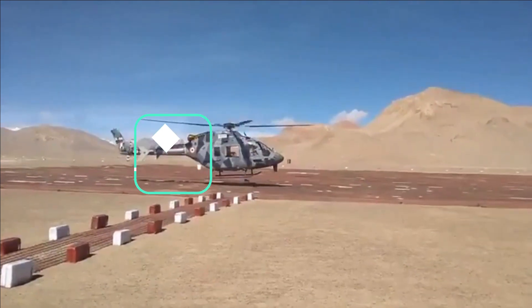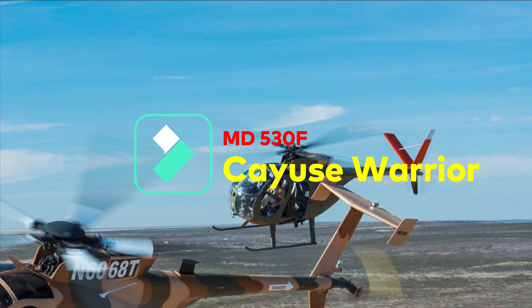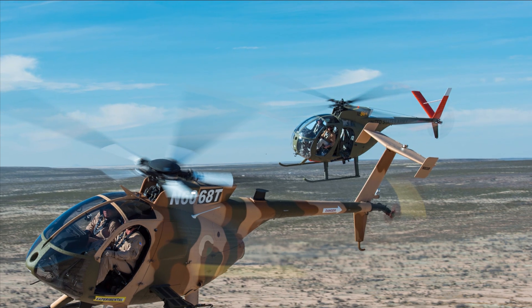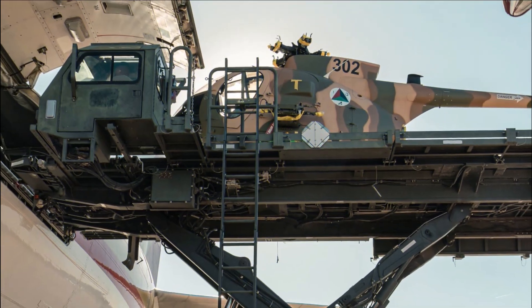The MD530 helicopters have different versions developed for different roles. The one India seems to be interested in is the MD530F Cayuse Warrior, developed on the OH-6 Cayuse light helicopter, which is widely known for its speed, safety, agility, and ease of operating in confined spaces.